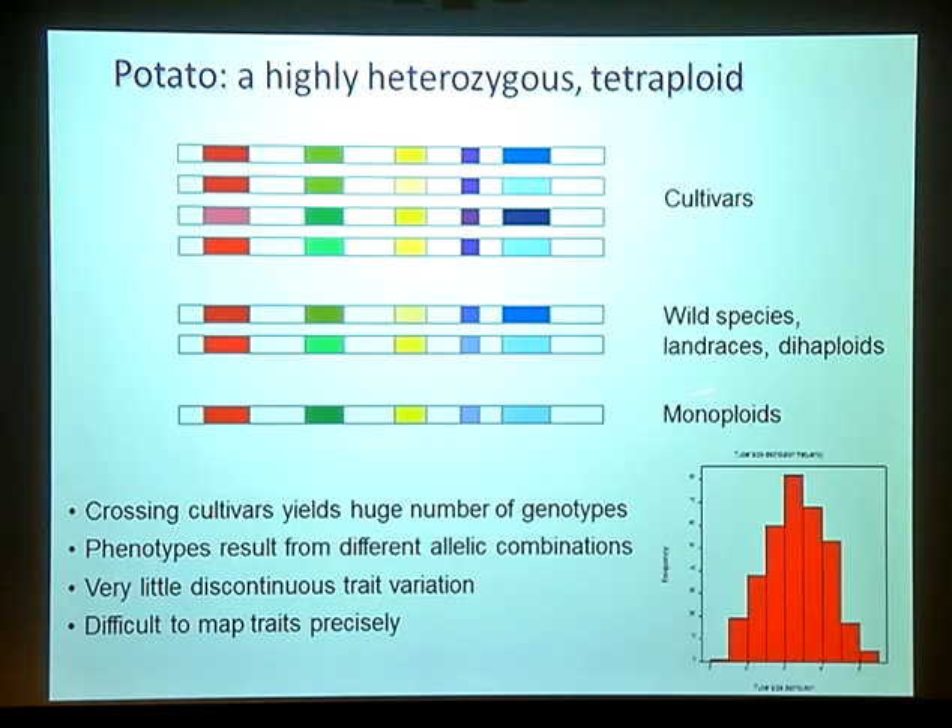One of the downsides of always working with heterozygous parents is most of the traits we work on show a continuous distribution of phenotypes. We really see very little discontinuous trait variation except for a few traits such as disease resistance. Nearly all of the quality traits that we work on are quantitative and complex, and always show this kind of continuous distribution.